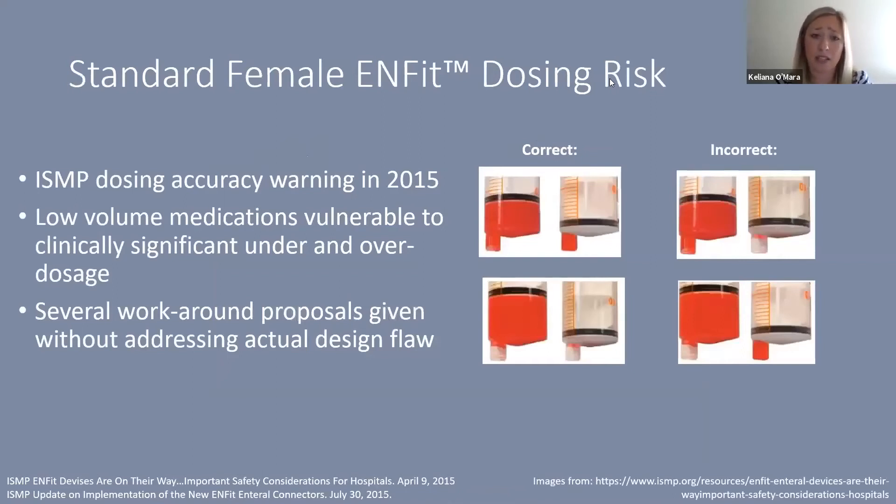ISMP issued a dosing accuracy warning in 2015, finding that low-volume medications were vulnerable to clinically significant under- or overdosages. At the time, several workflow workarounds were proposed rather than addressing the actual design flaw. It is important to note how the tip of the syringe looks after filling — if the tip is full after dispensing, it needs to be full after administration, or you risk an additional 0.2 mL; if it is empty after dispensing, it needs to be empty after administration, or you lose 0.2 mL.